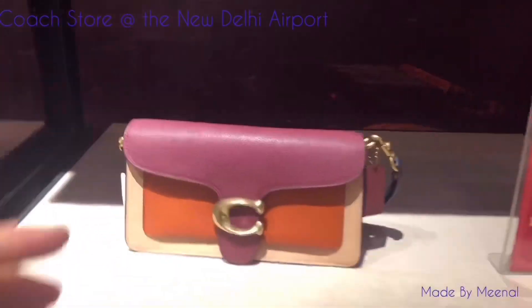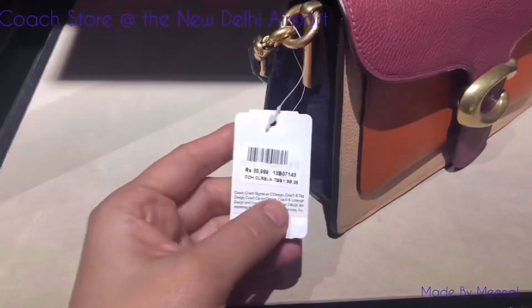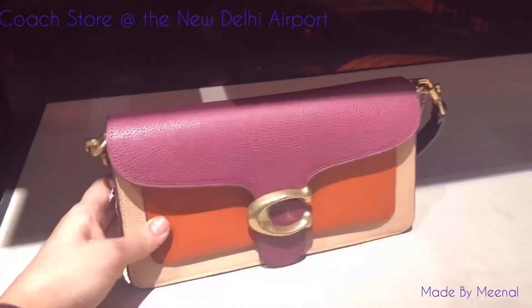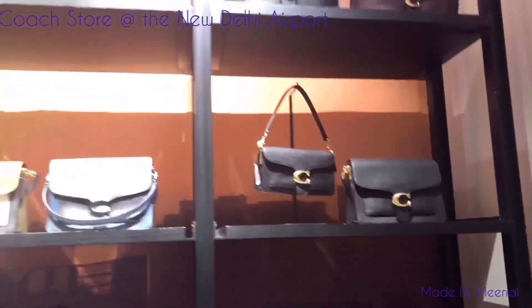I love these, and this color-blocked one is one of my favorites. It would definitely be in my collection if I did not have so many crossbody and medium sized bags. I mean the small ones — I have a ton of them, guys.